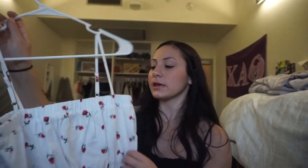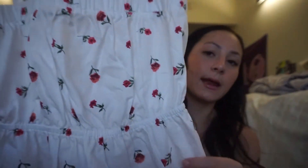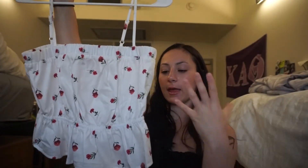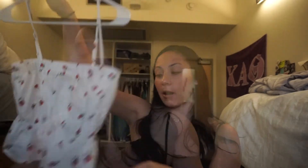I also got this super cute top — I wouldn't say it's exactly a crop top, it's kind of like a longer crop top. It cinches up right here but it has little flowers on it and I thought it was super cute. Just the white and the red and the little green together. I just love that it scrunches up right here and flows out.